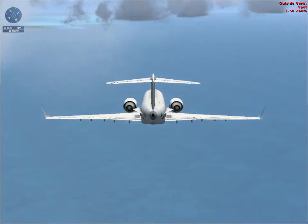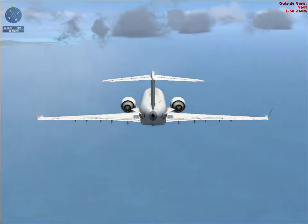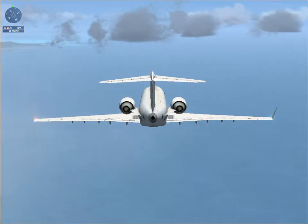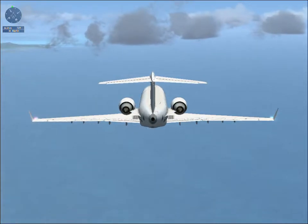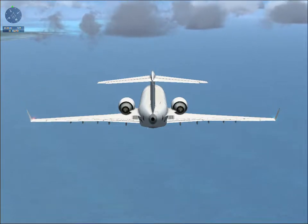World Travel 268, contact Juliana Approach on 128.95. Going to 128.95, World Travel 268. Juliana Approach, World Travel 268 with you at 7,000.